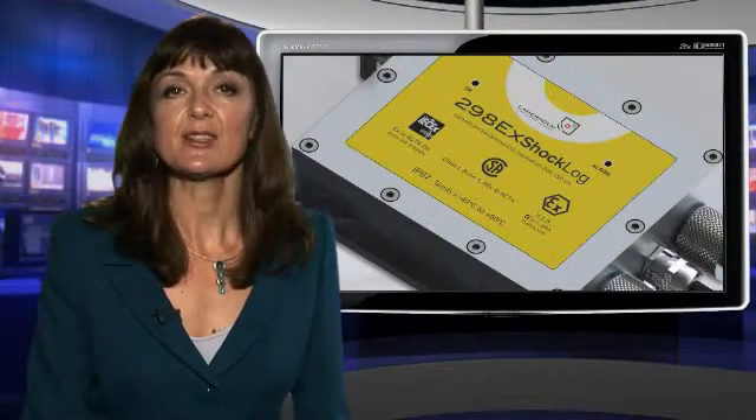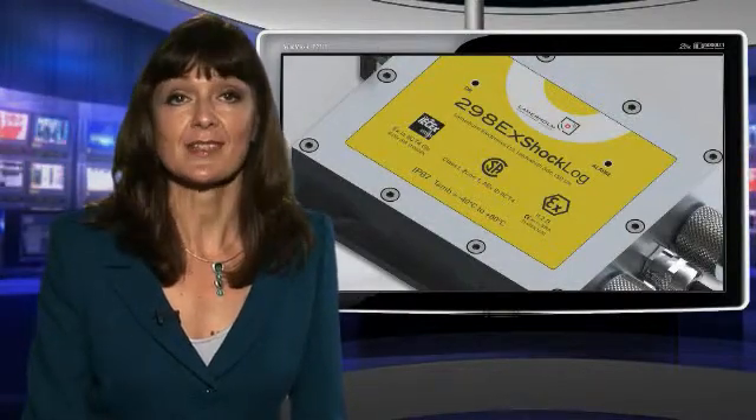It also monitors equipment during shipping, handling and storage, where even minor impacts can inhibit the reliable working of the machinery. A complete journey or usage profile is generated, enabling users to pinpoint the time and place of any incident and allowing accountable parties to be identified.